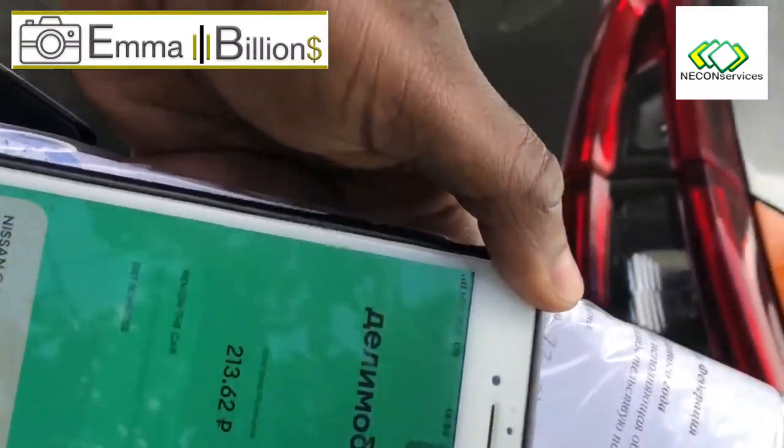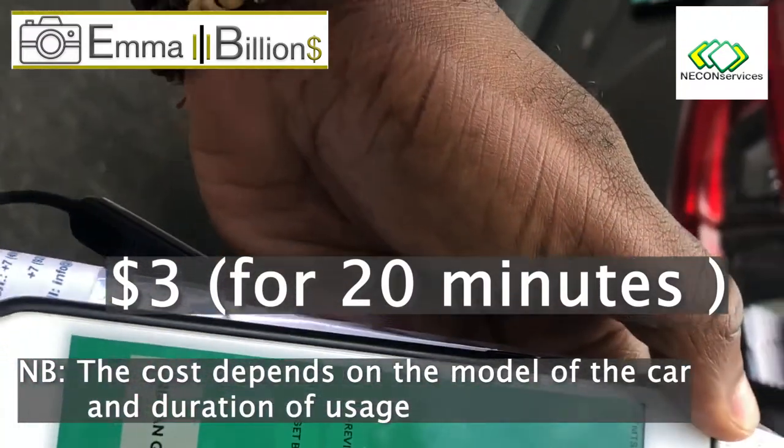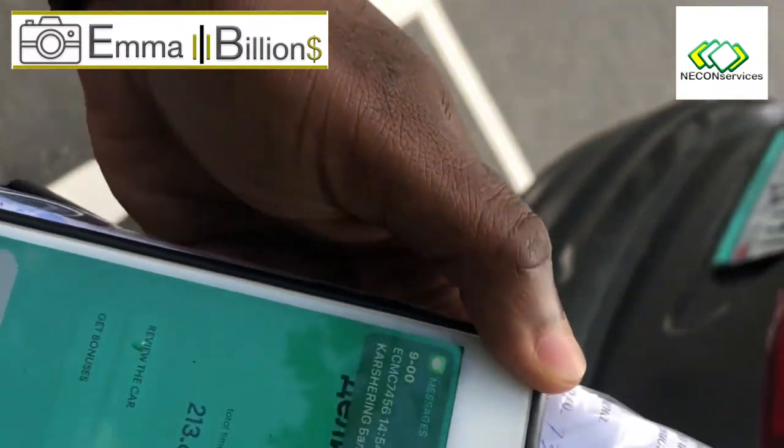So now we are checking the costs. The total cost is 213.62 rubles — cool. And it's being deducted directly from my bank account. That's it.